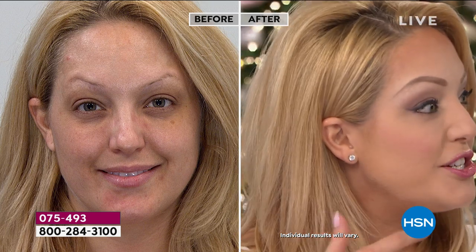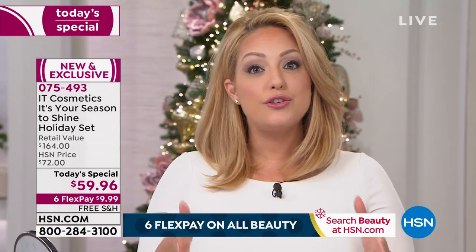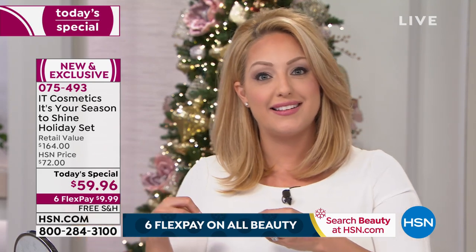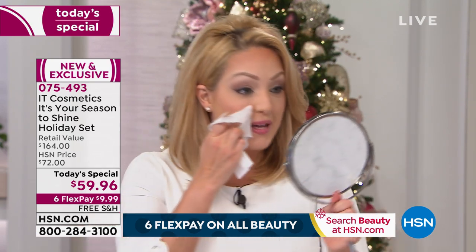Eight years ago I found IT Cosmetics. I was someone who struggled with very sensitive, acne-prone skin — I would break out so badly it would hurt even just to smile. I remember the dark circles under my eyes — I still have them, but I can get coverage that doesn't look like I'm trying to cover it with thick heavy makeup, because I'm using CC cream, which is skincare. It makes such a huge difference when you're using something that starts its life as skincare, which is what IT Cosmetics does.